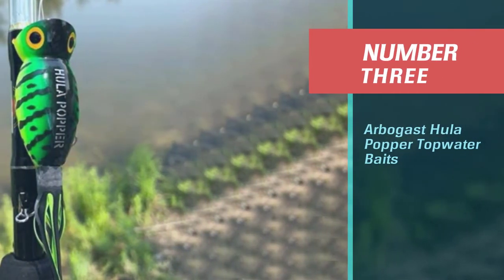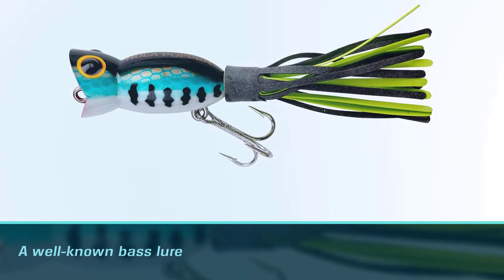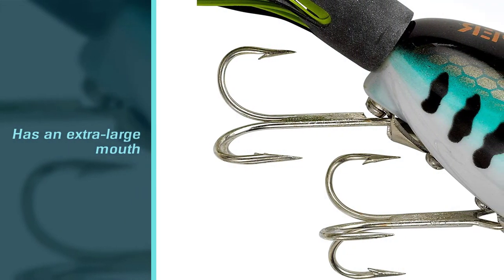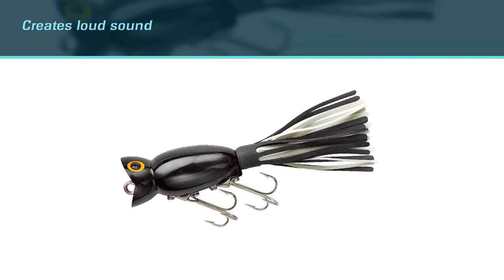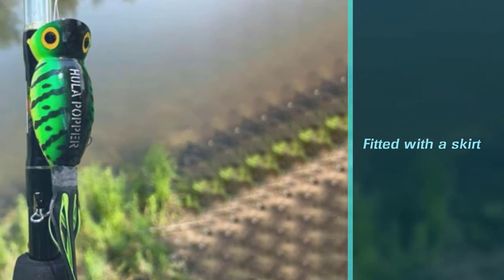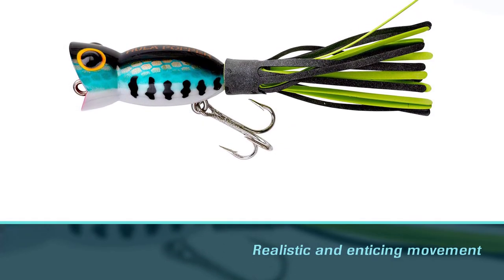Number three: Arbogast Hula Popper topwater bait. The Arbogast Hula Popper is a well-known bass lure that has been a favorite for over 60 years. This topwater popper has an extra-large mouth so it chugs water and creates a huge disturbance to lure in bass. Both the loud sound and the huge bubbles it creates on the surface lead to more bites. It is fitted with a skirt for even more realistic and enticing movement, and two strong treble hooks for great hook sets, though it is far from weedless. It comes in 15 bass-attracting colors.